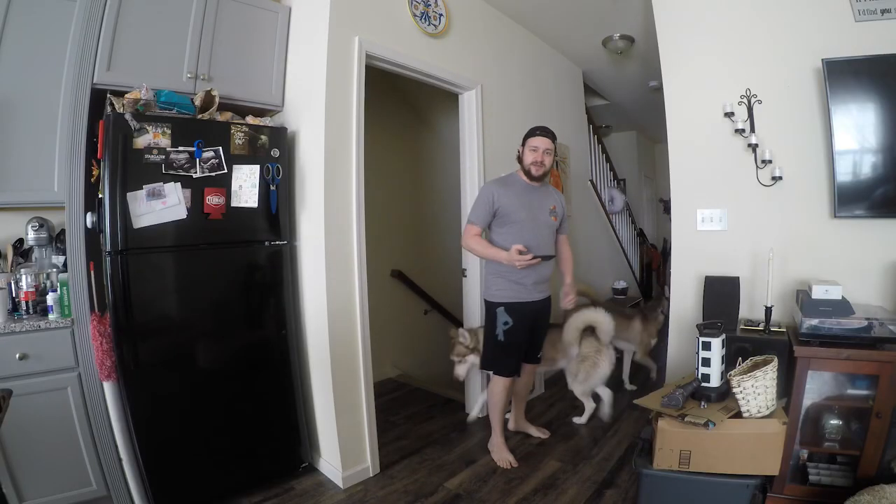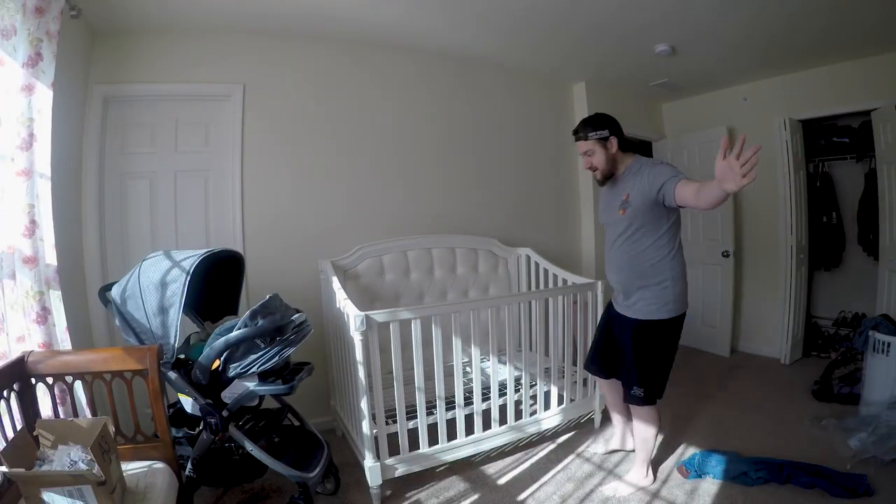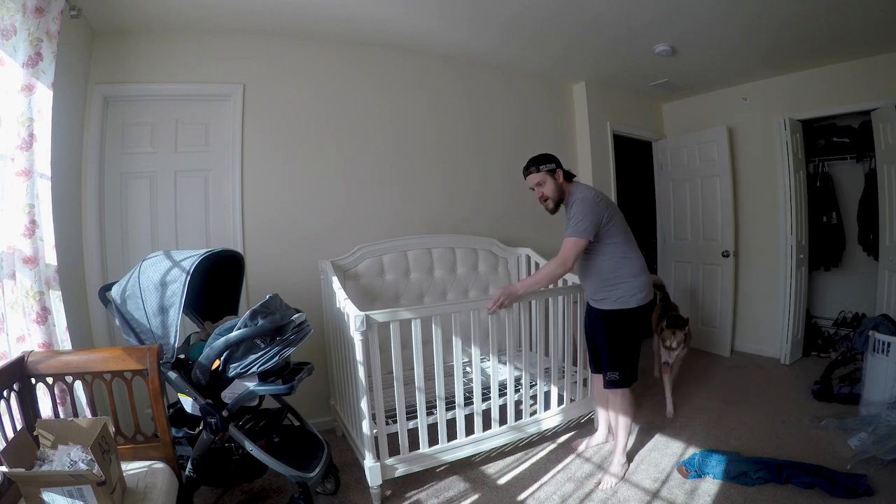Just wanted to take you through a tour of the house. We're going to go to the nursery real quick. And here we are — our first piece of equipment.